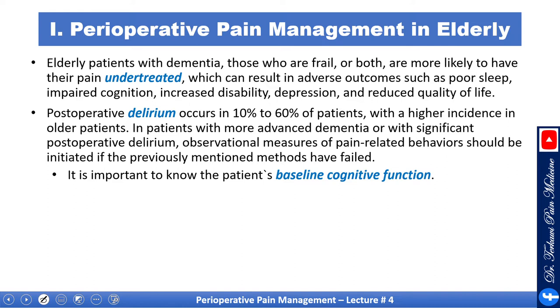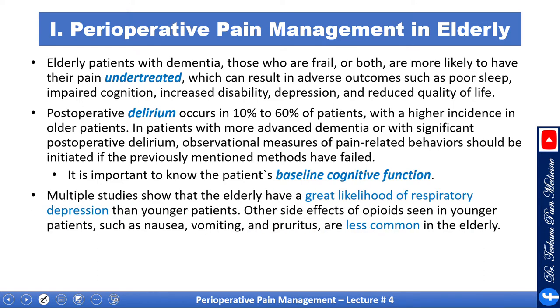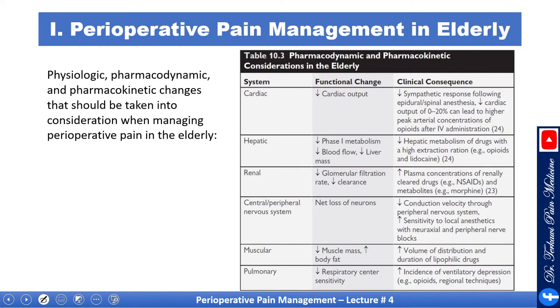It is important to know the patient's baseline cognitive function. Multiple studies show that elderly have a greater likelihood of respiratory depression than younger patients. Other side effects of opioids seen in younger patients, such as nausea, vomiting, and pruritus, are less common in the elderly. This table summarizes some of the physiologic, pharmacodynamic, and pharmacokinetic changes that happen with age.